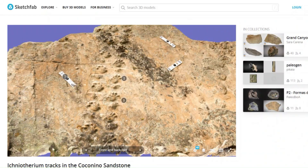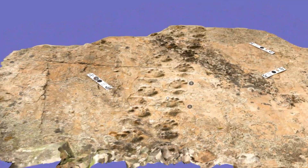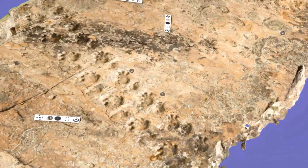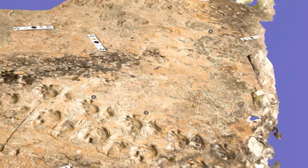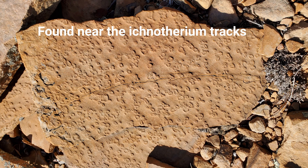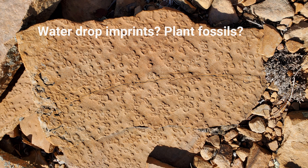I then did some more research and saw that Professor Spencer Lucas, a paleontologist from the New Mexico Museum of Natural History and Science, wrote some papers about Ichnotherium and their tracks. I reached out to Professor Lucas and he mentioned that the two sets of tracks that I found were likely made by two different track makers. The research and study of these tracks is still ongoing. Thank you to both Professor Lucas and Professor Semkin for this information.